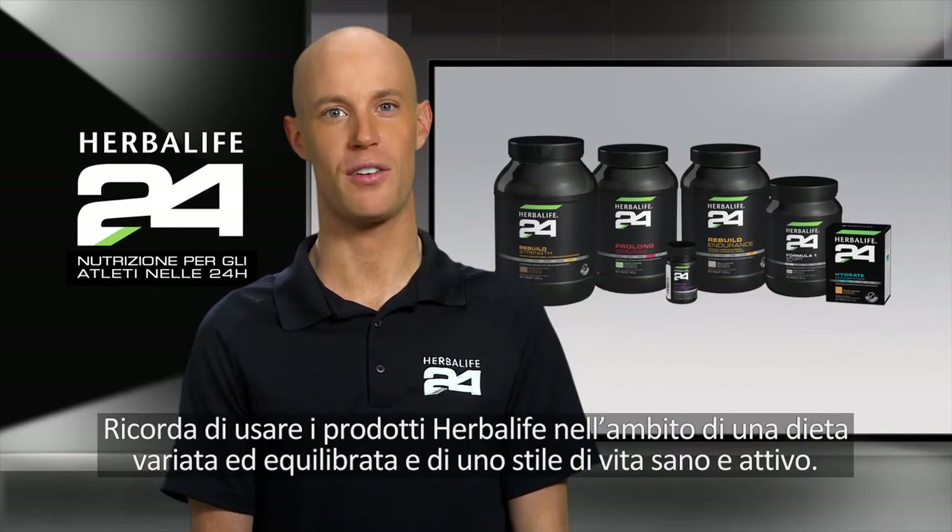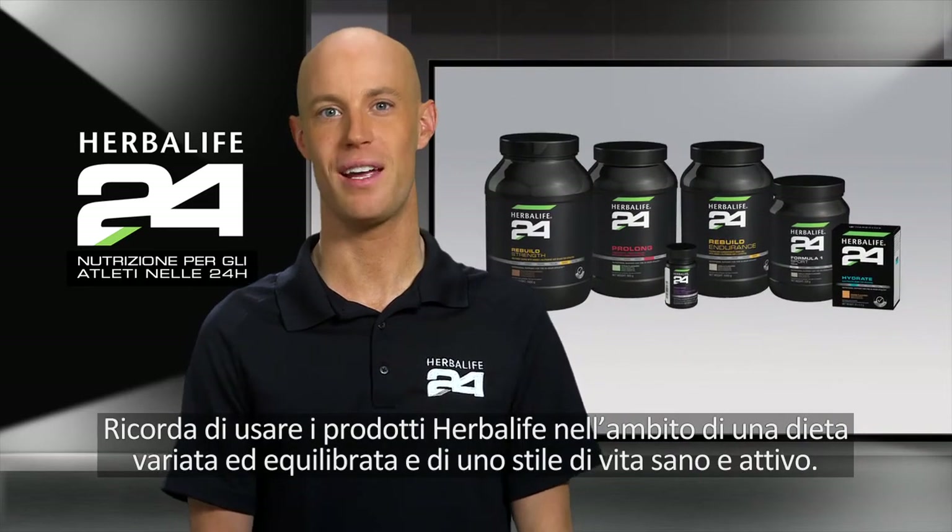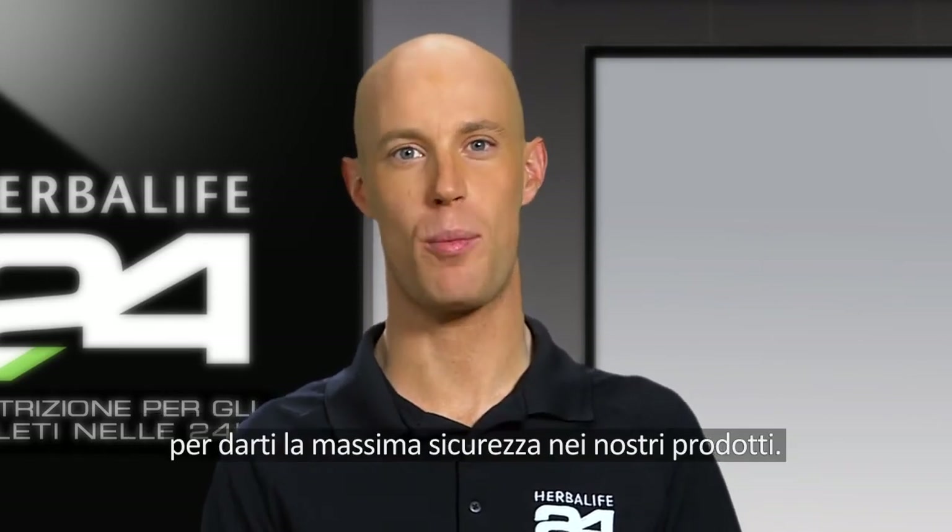Remember to consume Herbalife products as part of a varied and balanced diet and active lifestyle. As with all the products in the Herbalife24 line, every batch of Restore produced is fully tested for banned substances, so you can have complete confidence in our product.